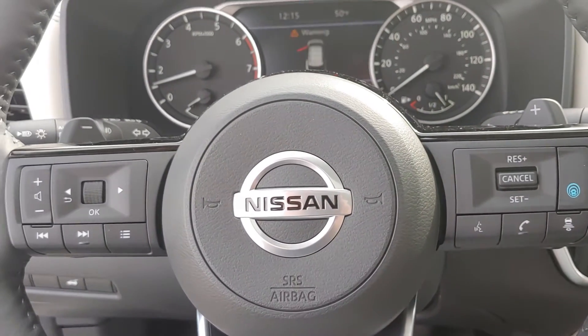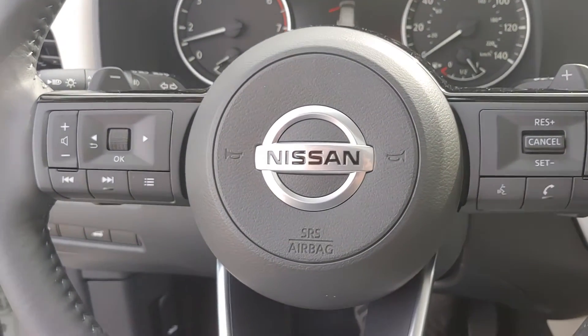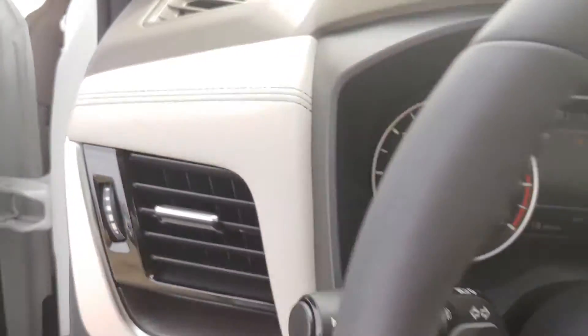That blue button is going to be your ProPilot assist. Forward and rear emergency braking. Just about everything Nissan offers as a safety feature is included in this vehicle, Richard.